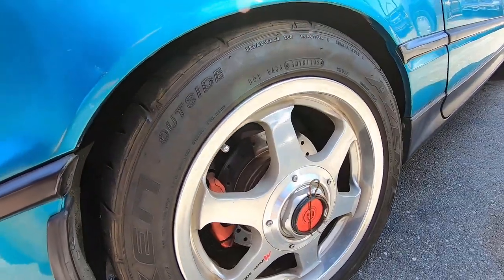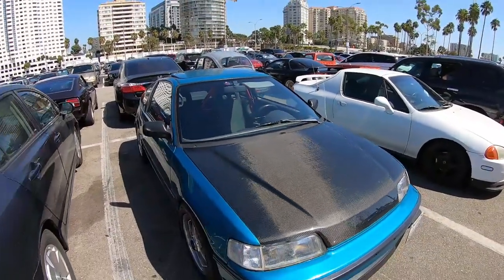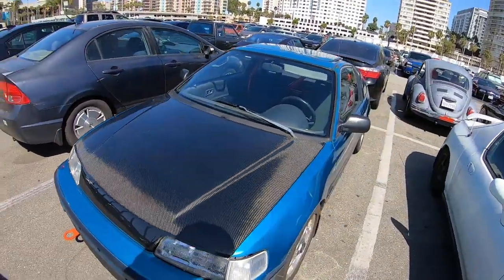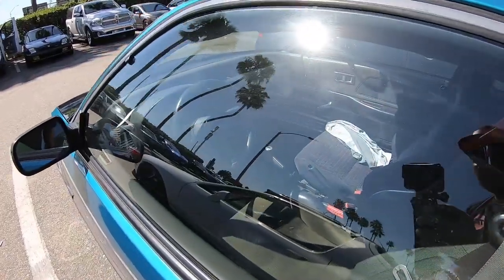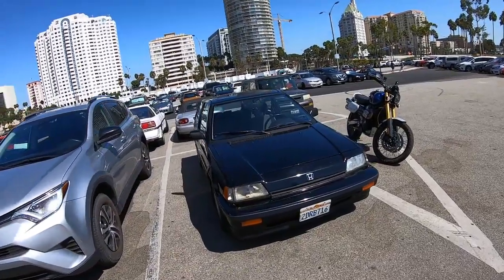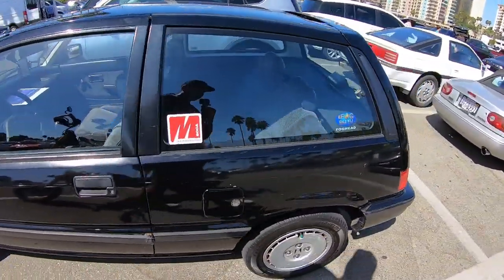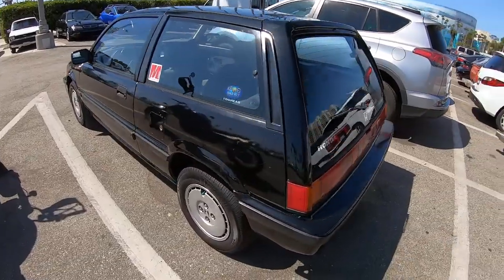Look at this — a beautiful SI. Careful — don't leave those pins, man. Freaking ajos are everywhere. This is the second one that we see close to original. A Civic SI model — love it.